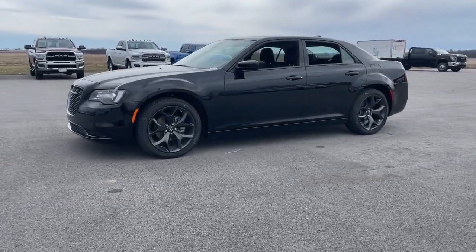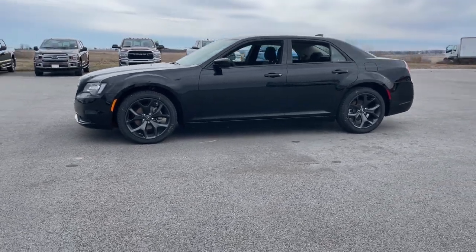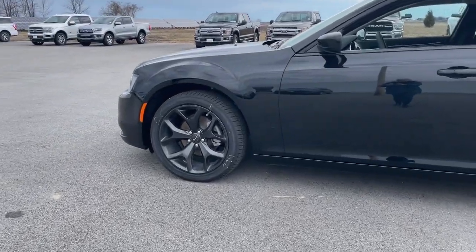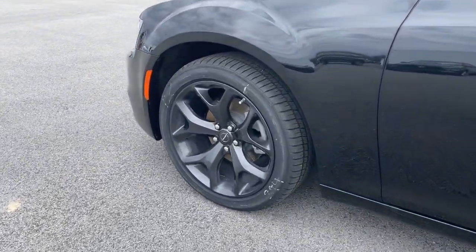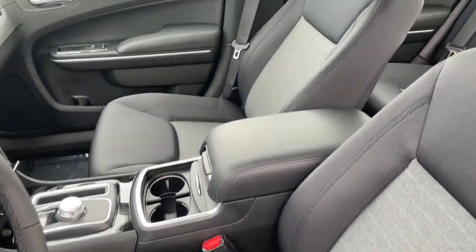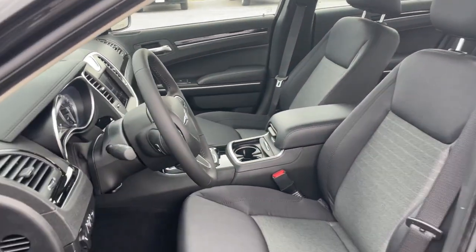These are just some of the great options this vehicle comes with: keyless entry, backup camera, heated mirrors, woodgrain interior trim, V6 cylinder engine, keyless start, satellite radio, multi-zone AC, aluminum wheels, and power driver seat.